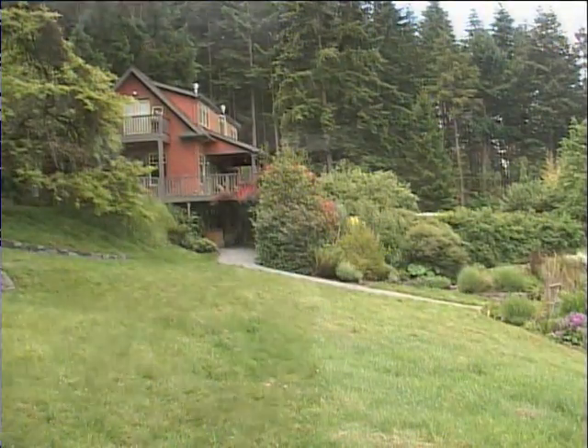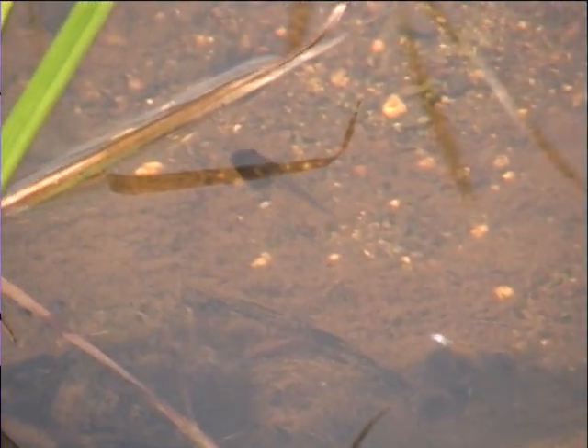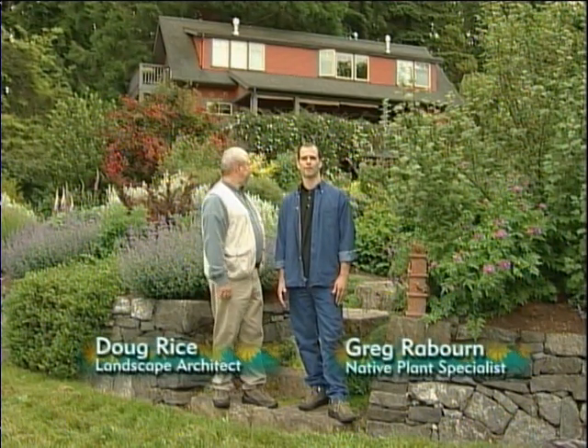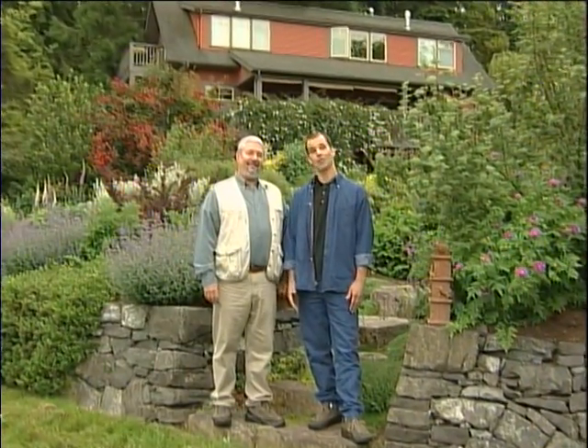A beautiful backyard with no wildlife is like a stage without actors. From hummingbirds to chipmunks, wildlife is where all the action is. I'm Doug Rice, and I'm Greg Rayburn. And today we're here at Sam and Sarah Van Fleet's beautiful Vashon home to talk about creating backyard wildlife habitat.